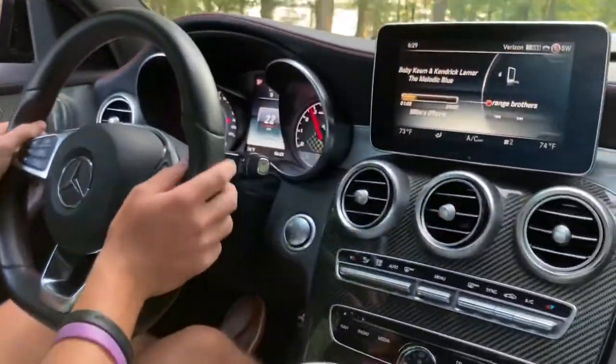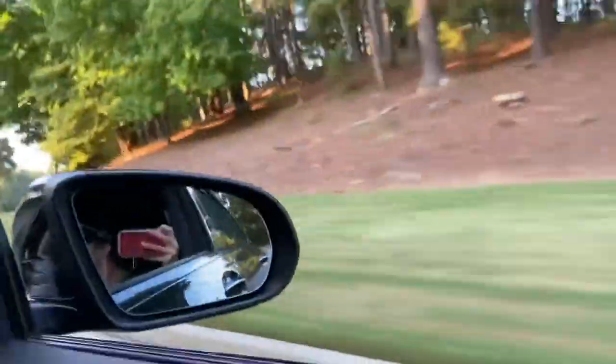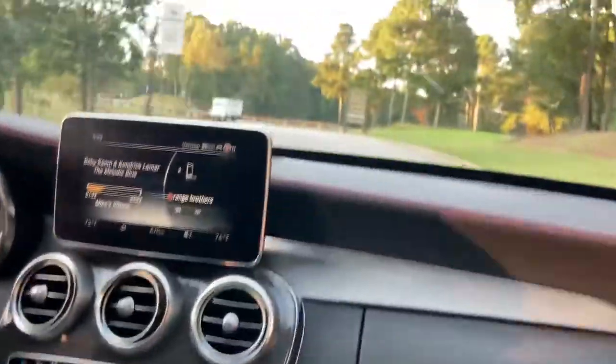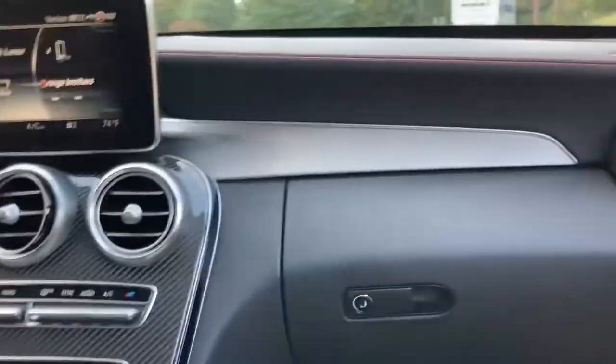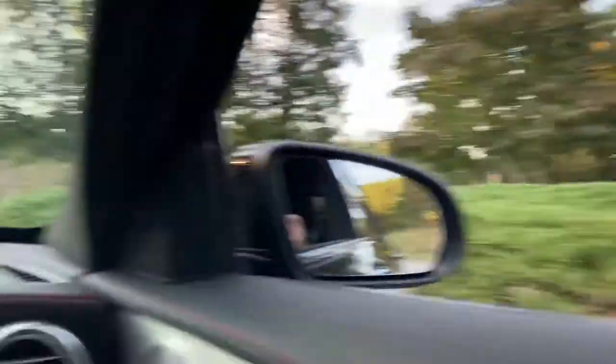It doesn't play — jeez, that is crazy! Oh my goodness! The pops — it's wild. How is it an AMG? How is it a V6? That's insane, that's actually crazy! We'll turn around right here and give you a nice little — oh my goodness, oh the turbos!